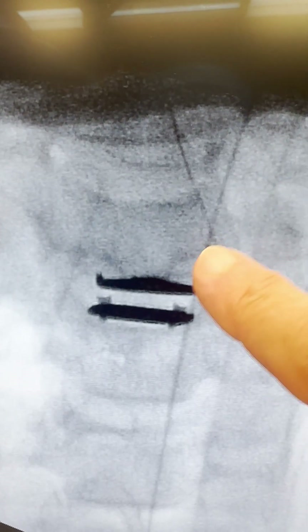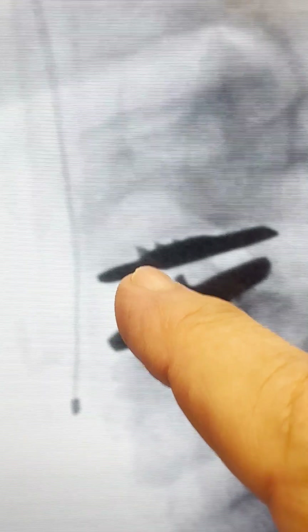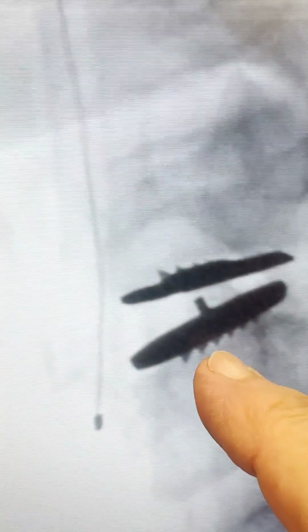Here we are — AP, front to back, well seated, out to the uncovertebral joints, those little joints that go up there. It's like a cup, so we're out there, and then on our lateral we're here, we look good, rotation's good, teeth are starting to cut in — that's what you want to see.